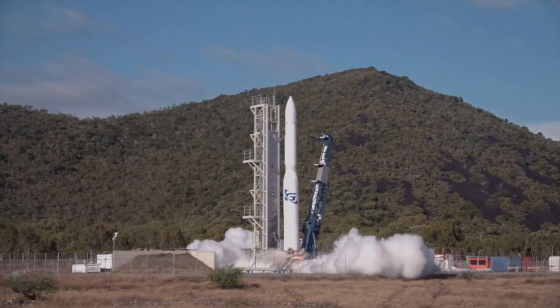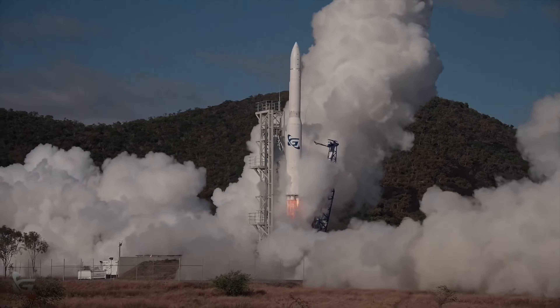On July 30th, 2025, Eris made its very first attempt at flight. All four of its first stage Sirius hybrid rocket engines roared to life, and the rocket lifted off the pad. For about 14 seconds, everything looked good, but then things started to go a little sideways — literally.